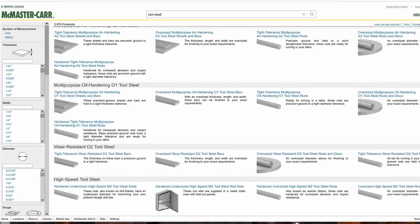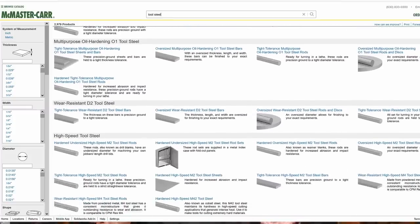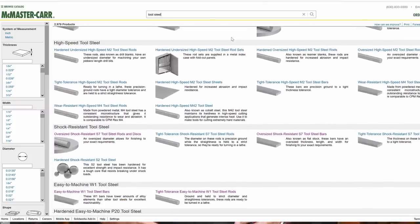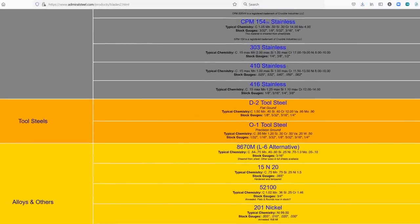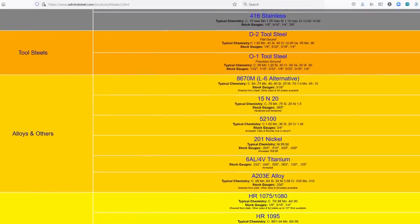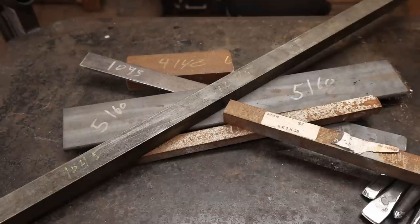As far as tool steels go, I buy a lot from McMaster-Carr because they're reliable. New Jersey Steel Baron has stuff too, and a lot of knife-making suppliers also sell knife-specific tool steels. There are other online sources if you search for tool steels or the specific steel you're looking for. I have pretty good luck with McMaster-Carr for 4140, 5160, S7, W1 — all that stuff that's pretty common for blacksmiths to use. Probably a little more expensive, but it's reliable.